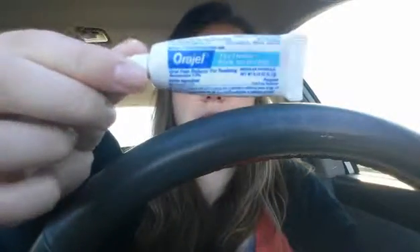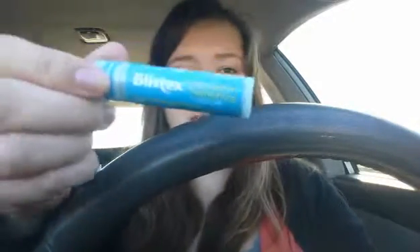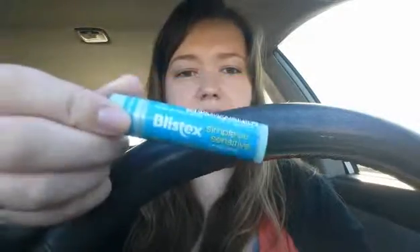Next, I have Baby Orajel, which I really just use for myself because it's the two-years-plus formula and I didn't read it before I bought it, so I just use it for myself. And then I have Blue lip balm — simple and sensitive.